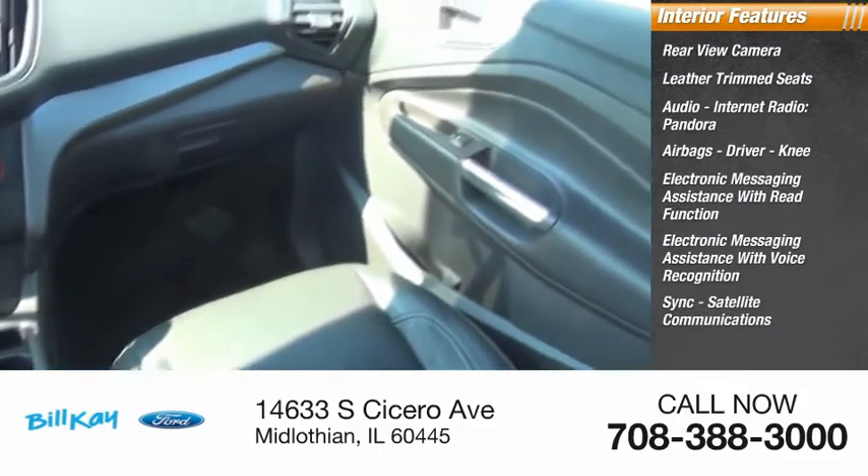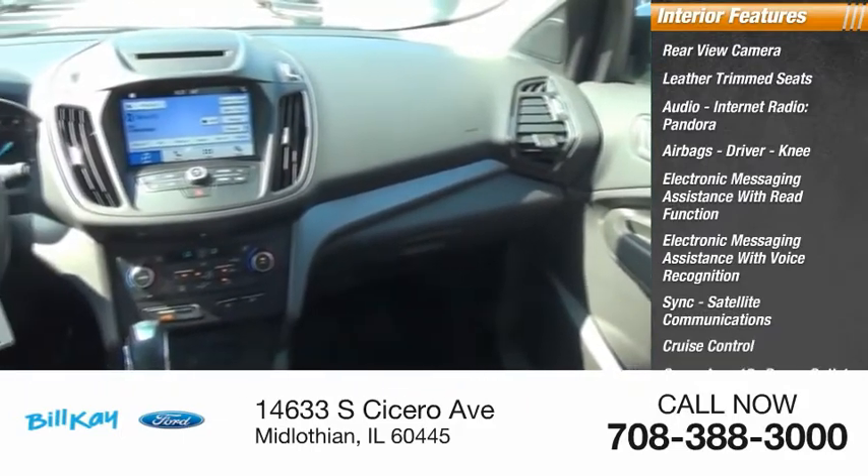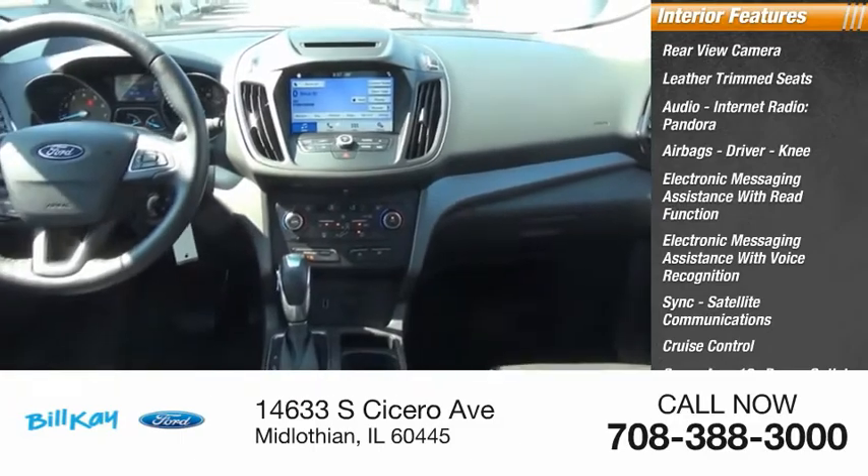Sync, satellite communications, cruise control, cargo area, 12-volt power outlet, and multi-function display.